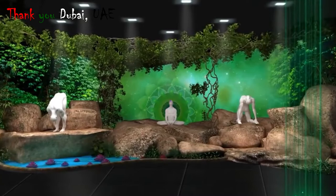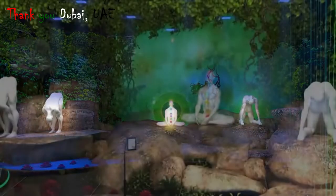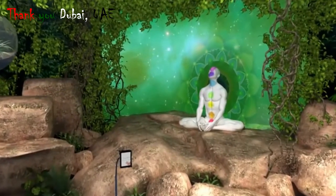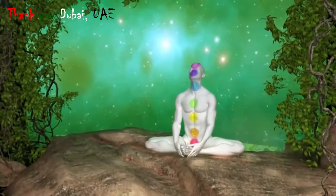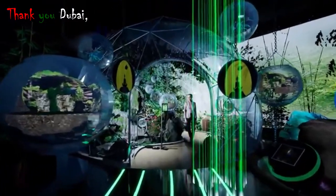Now you will be smoothly transported to the land of tranquility and healing, where you will observe different chakras and mandalas projected on live yoga performers. Then walk inside a giant terrarium and explore the treasures of Ayurveda.